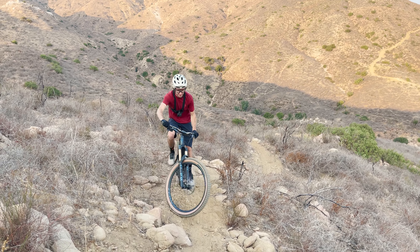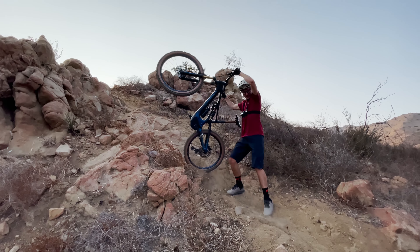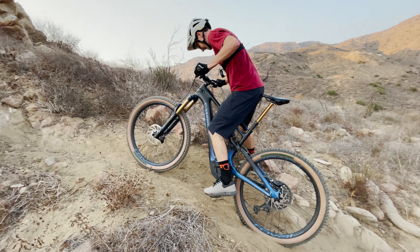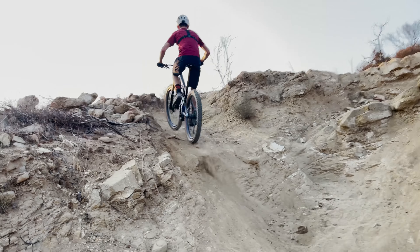Okay, made it no problem. That's where I fell last time. No problem.